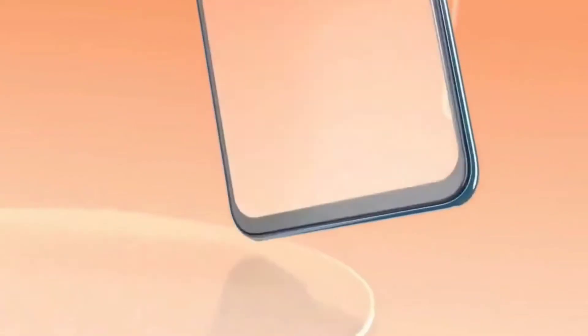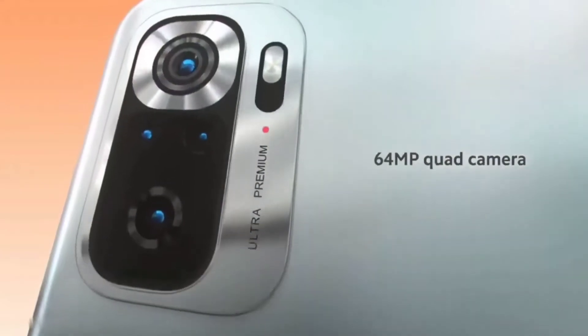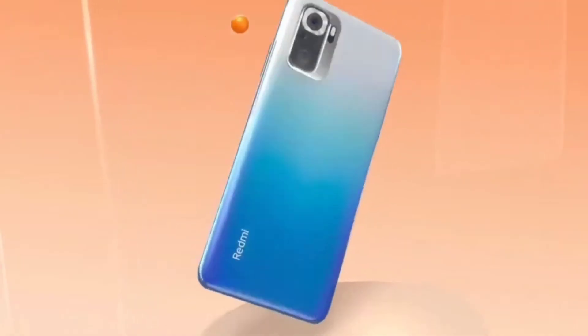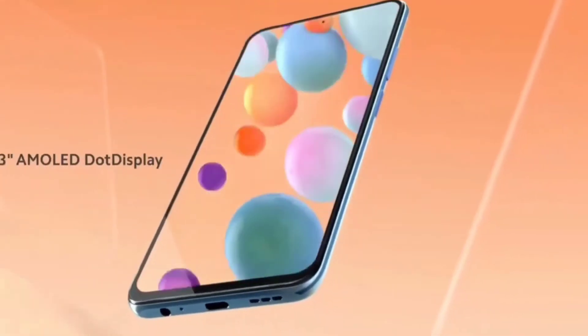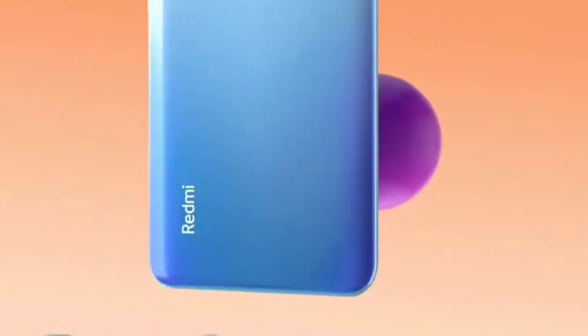Now let's talk about the 4th phone, the Redmi Note 10S. This phone is a little updated version compared to the Redmi Note 10T. It runs on the MediaTek Helio G95 processor. This phone also features a 64MP OmniVision camera, a selfie camera, and a Full HD Super AMOLED display.